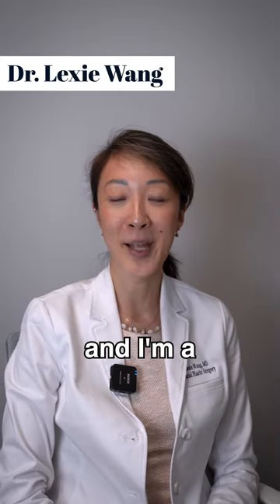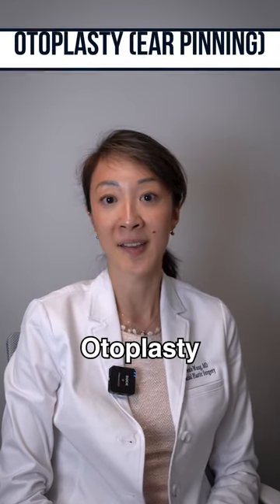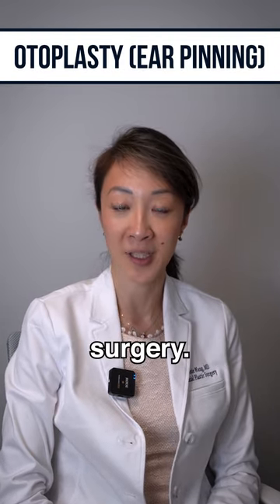Hi, my name is Lexi Wang and I'm a facial plastic surgeon at West End Plastic Surgery in Washington, DC. Today we're going to be talking about otoplasty, also known as ear pinning surgery.